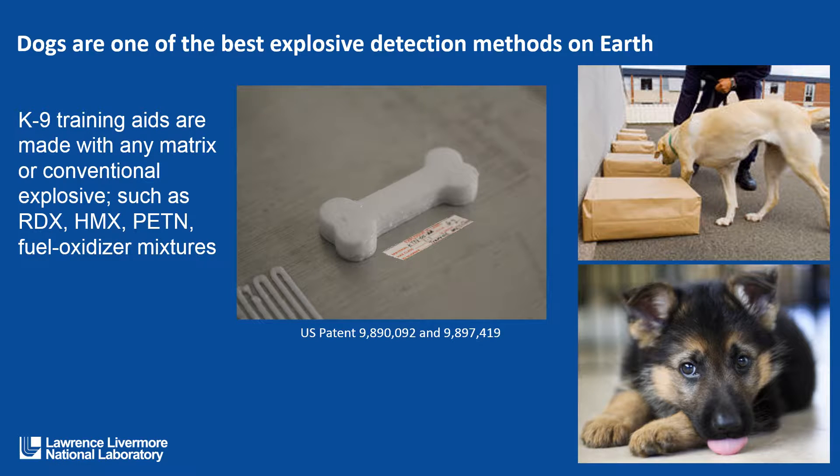Finally, in the area of explosives detection, dogs are one of the best explosive detection methods on earth. They have extremely sensitive noses. Canine training aids are a very important part of training these dogs so that they can detect explosives. It is important to not put dogs at risk by having them exposed to dangerous explosives.